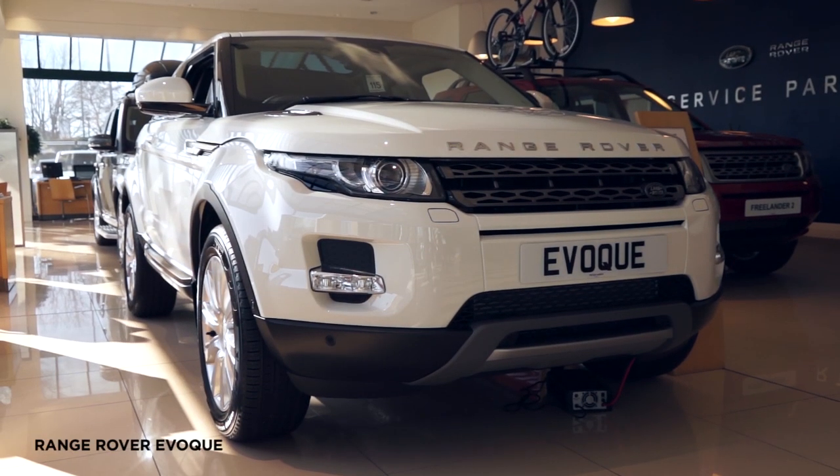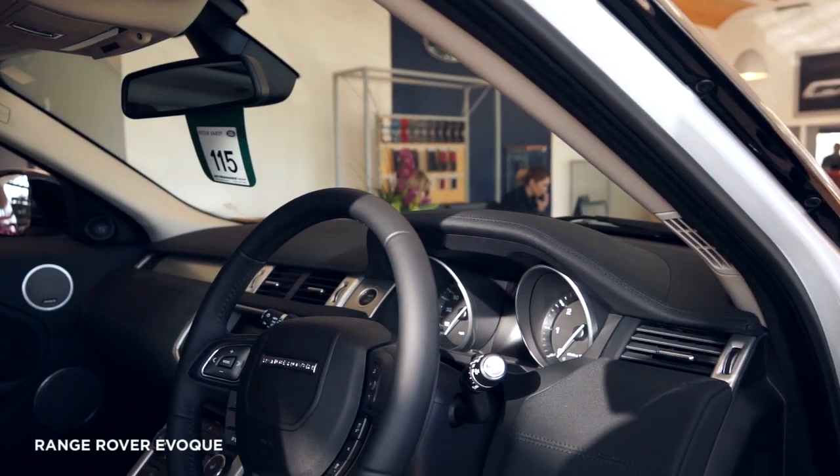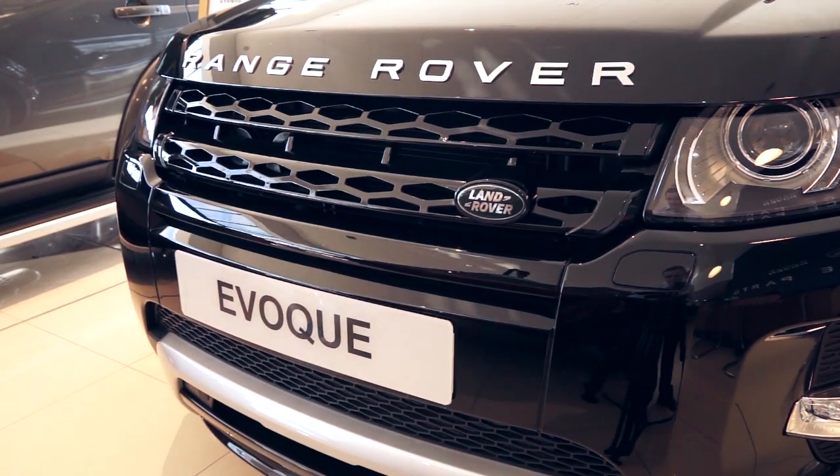The Evoque is the perfect vehicle to explore the city, putting performance, capability and outstanding design at your fingertips. The Evoque's standard specification puts this car miles ahead of the competition.